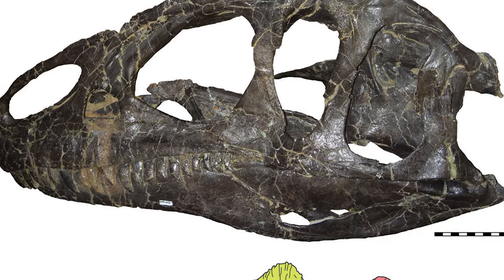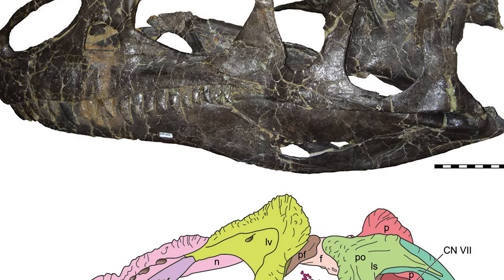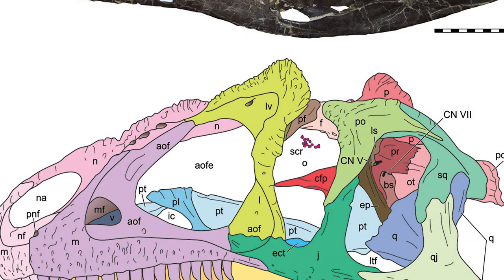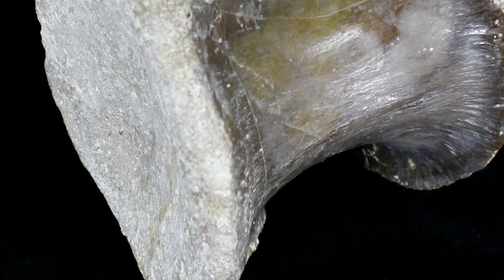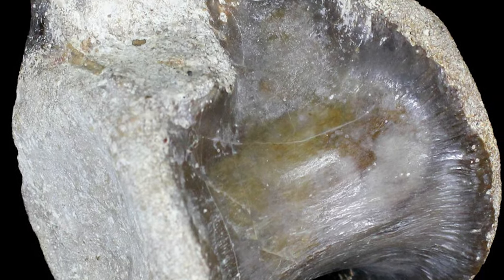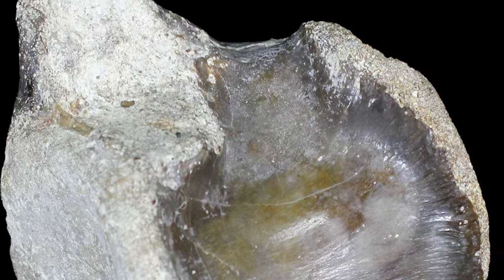The skull indicated that Allosaurus would have had well-developed sinus glands, most likely a useful tool in hunting prey. The namesake vertebrae of Allosaurus, with their hourglass shape and hollow spaces, was considered unique to the genus.